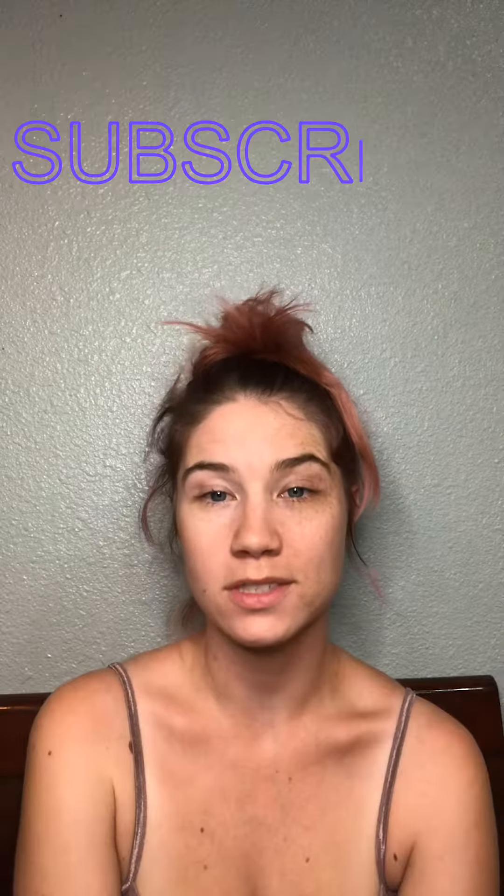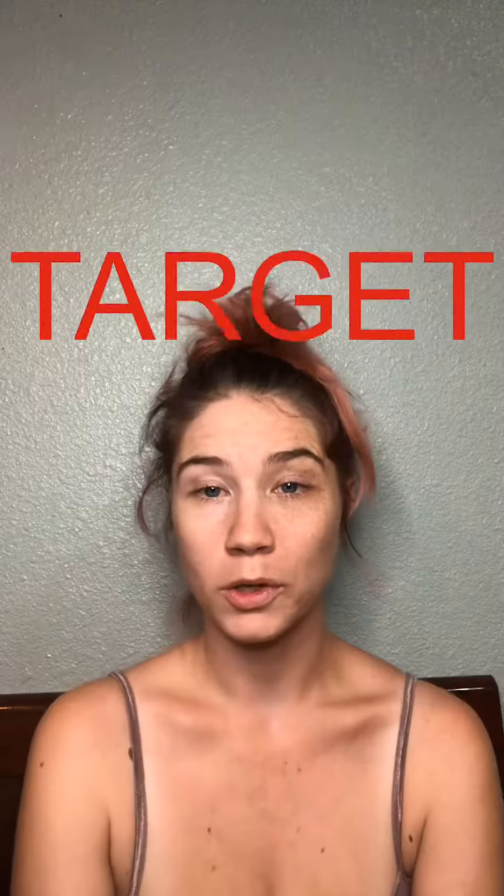Hey everyone, welcome back to my channel. For those of you who are new here, my name is Carolyn and I am your host. Please be sure you subscribe to the channel so you don't miss out on any future videos and deals. For this video we're going to be going over a deal at Target, and it expires on 11/17.